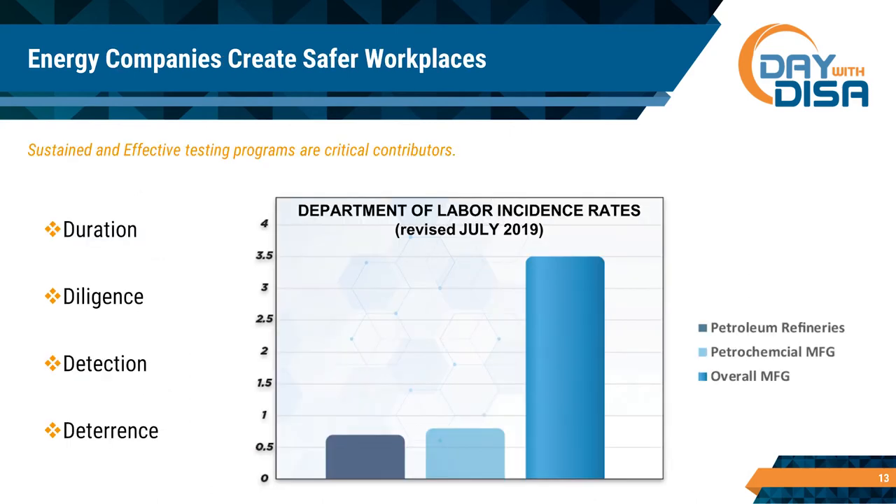Here's something really interesting. When you look at Department of Labor incident rates — incidents being defined as something that happens at work that takes somebody off the job, has them reassigned, or prevents them from completing their task — and you compare overall manufacturing incident rates to petrochemical manufacturers and petroleum refineries, it's amazing. You would think a refinery would be a really dangerous place to work, but it's not when you compare it to other industries. And why is that?